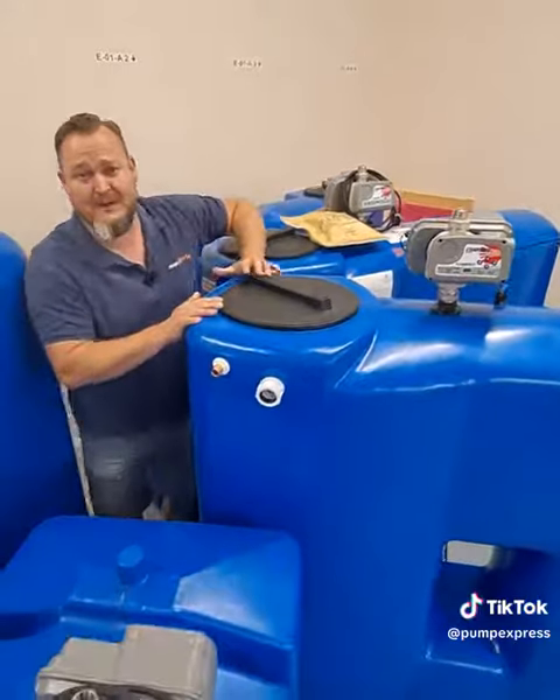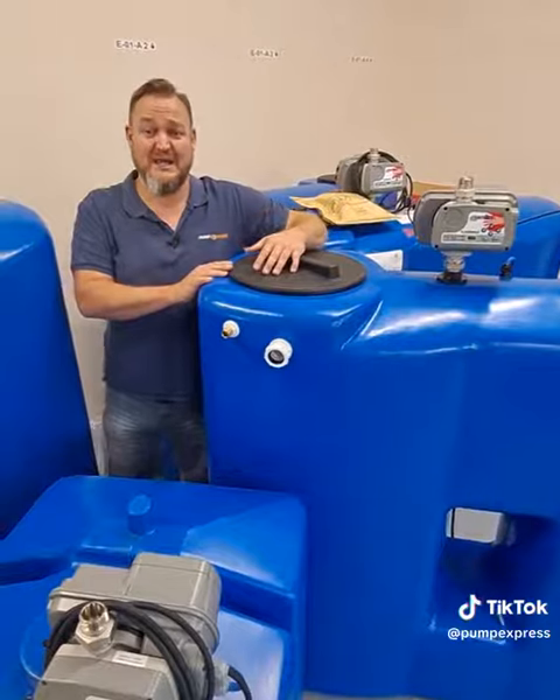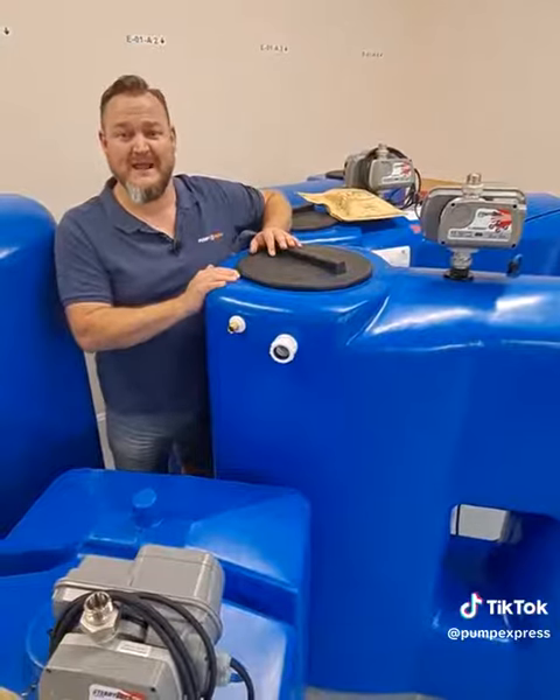If you've got a problem with your pressure or your flow in your property, give us a call: 01633 244 777. We will have a solution for you. Have a great weekend.